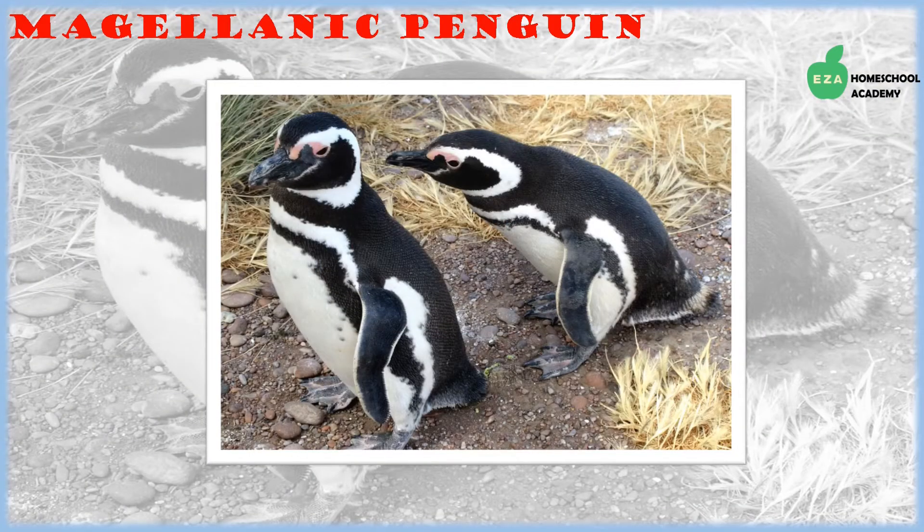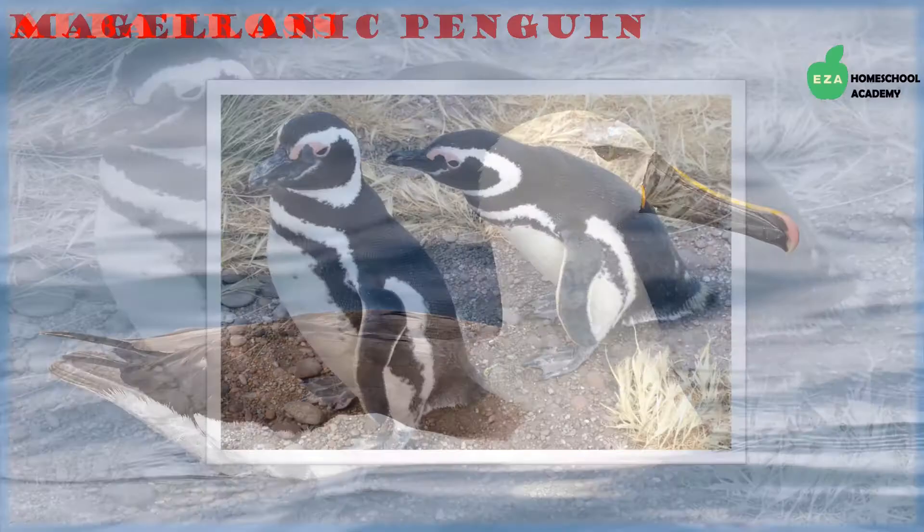Magellanic penguins, like other penguins, take in a lot of sea water which their bodies cannot absorb, so they excrete the extra salt through a special gland located near their eyes. They breed on the shores of warm beaches but do spend time at sea in sub-Antarctic zones.